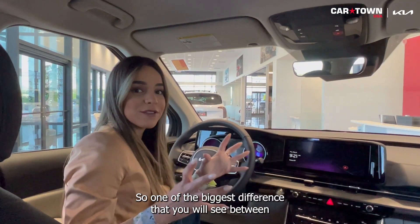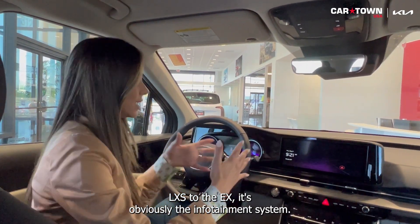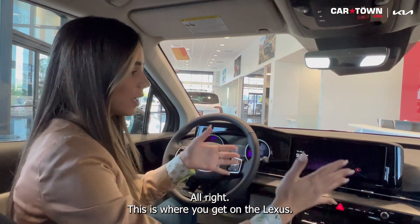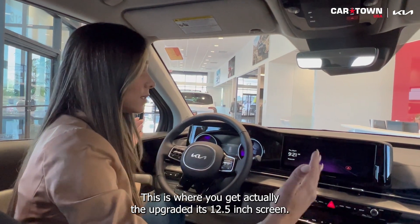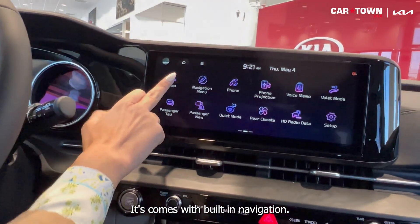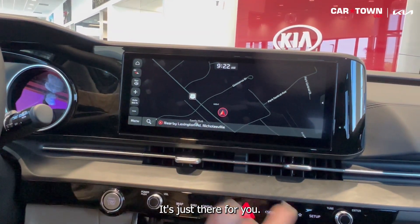One of the biggest differences you will see between the LXS and the EX is the infotainment system. On the LXS, you get the 8-inch screen. On the EX, you get the upgraded 12.5-inch screen — it's absolutely huge. It comes with built-in navigation. You don't need to pay extra for it; it's just there for you.